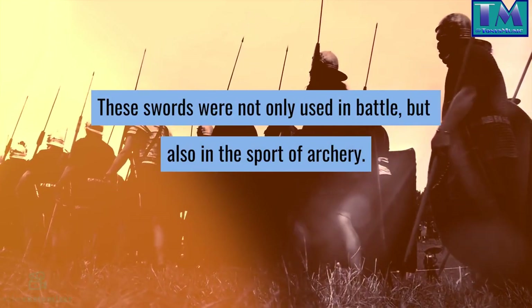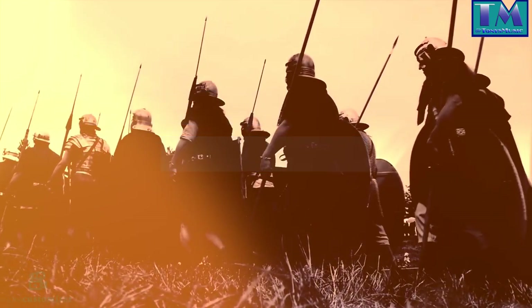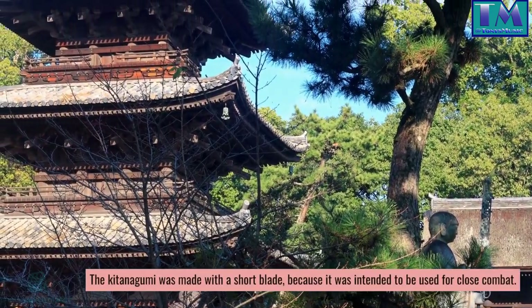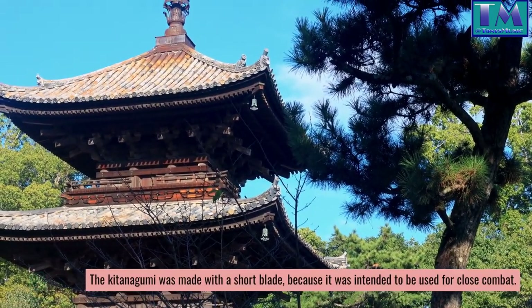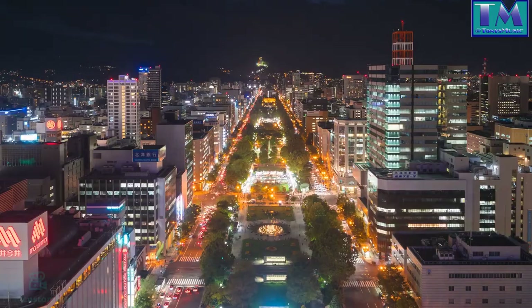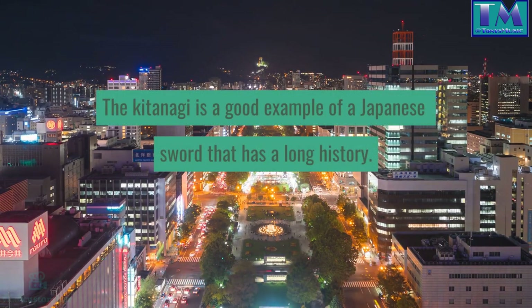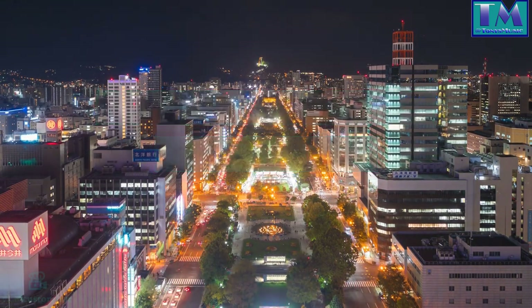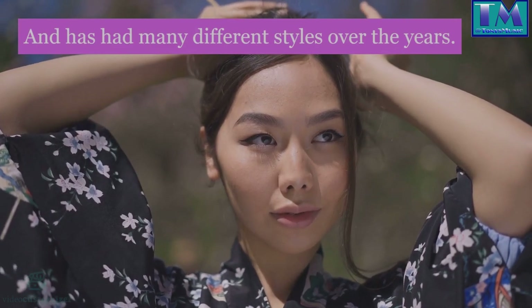These swords were not only used in battle, but also in the sport of archery. The Kitenagami was made with a short blade because it was intended to be used for close combat and for stabbing. The Kitenagami is a good example of a Japanese sword that has a long history, and has had many different styles over the years.